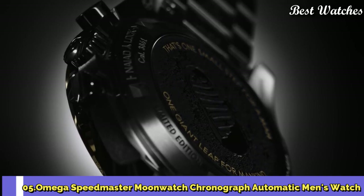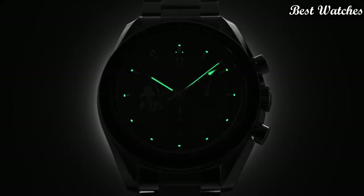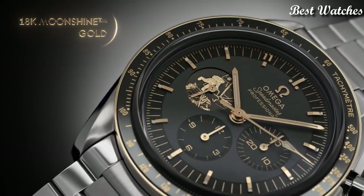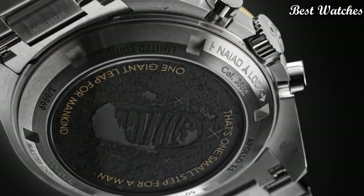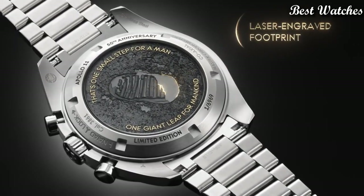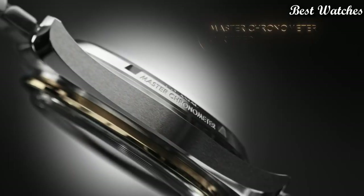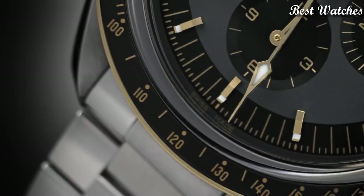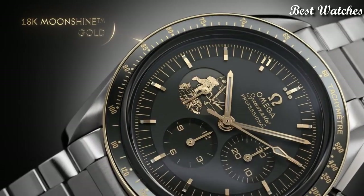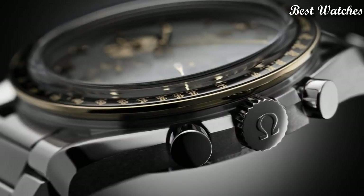Number 5: Omega Speedmaster Moon Watch Chronograph Automatic Men's Watch. Stainless steel case with a stainless steel bracelet, fixed 18k Moonshine Gold bezel with a black ceramic ring showing tachymeter markings, gray dial with luminous gold-tone hands and index hour markers, analog chronograph, automatic movement, scratch-resistant sapphire crystal, case size 42mm, bandwidth 20mm, water resistant at 50m. Functions: chronograph, tachymeter, hour, minute, second. Chronometer, Swiss Made.